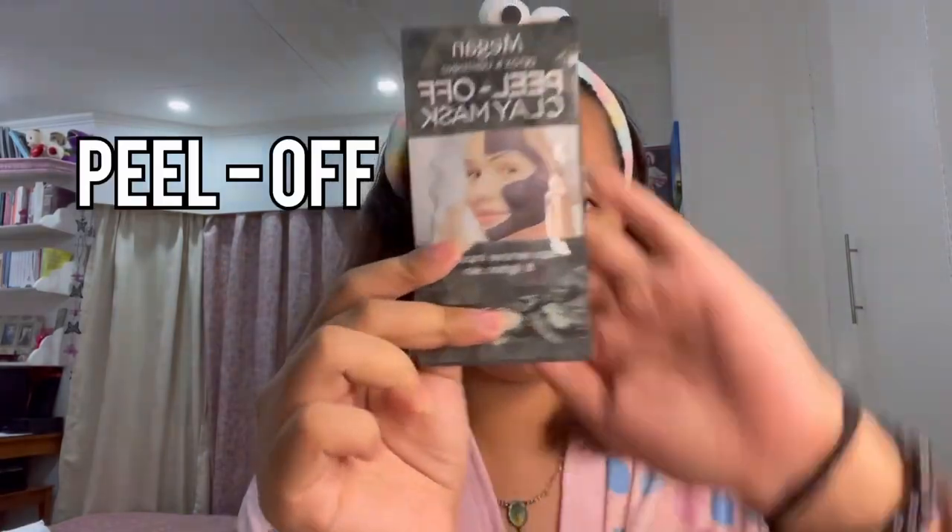I'm here at my room and I'm going to show you my skincare routine because if you're going to play a princess you should be pretty! We're going to start with this peel-off clay mask — I bought this at LCC. I'm going to apply this all over my face.